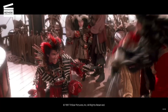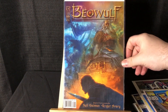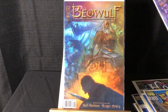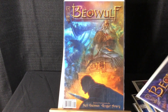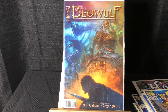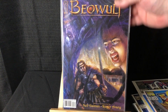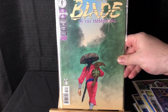Looky looky, I got Hooky! Beowulf #1 — the main reason I picked this up is it's an adaptation of the CGI Beowulf movie. Roger Avery's name is on the cover — he co-wrote the screenplay with Neil Gaiman, and he also co-wrote Pulp Fiction. I've been listening to the podcast he's doing with Quentin Tarantino, Video Archives, and I just thought it was cool. Maybe a cool comic to get signed by him.